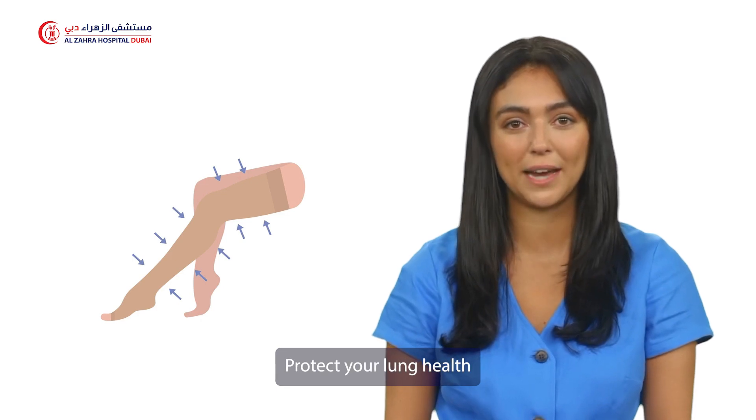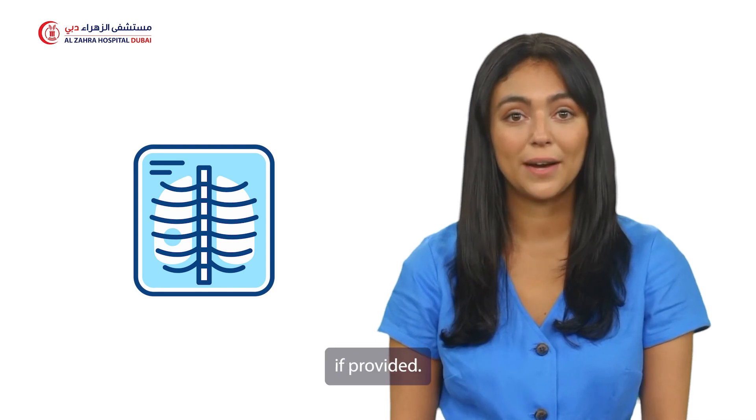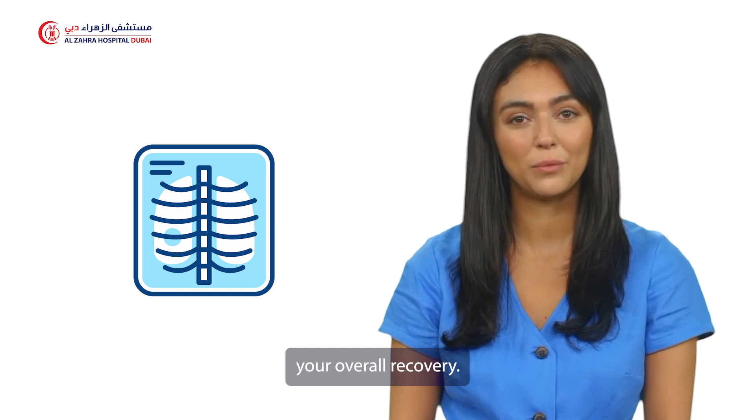Protect your lung health by practicing deep breathing exercises. Use an incentive spirometer if provided. This helps prevent complications and enhances your overall recovery.